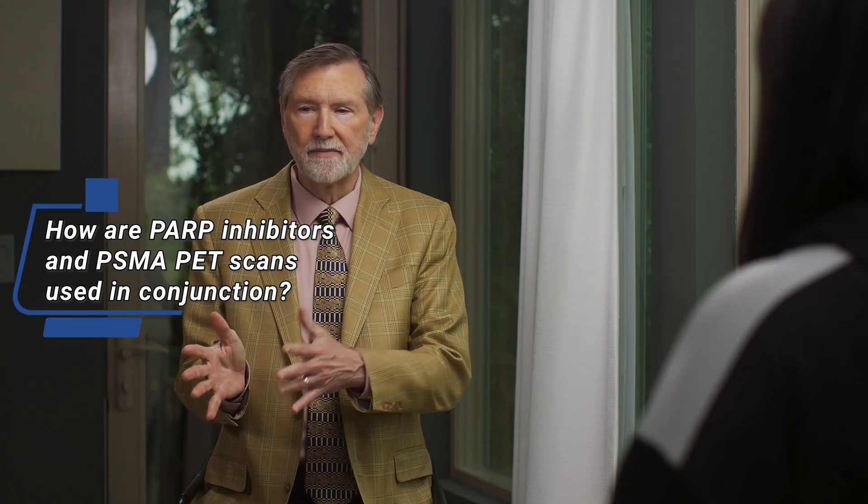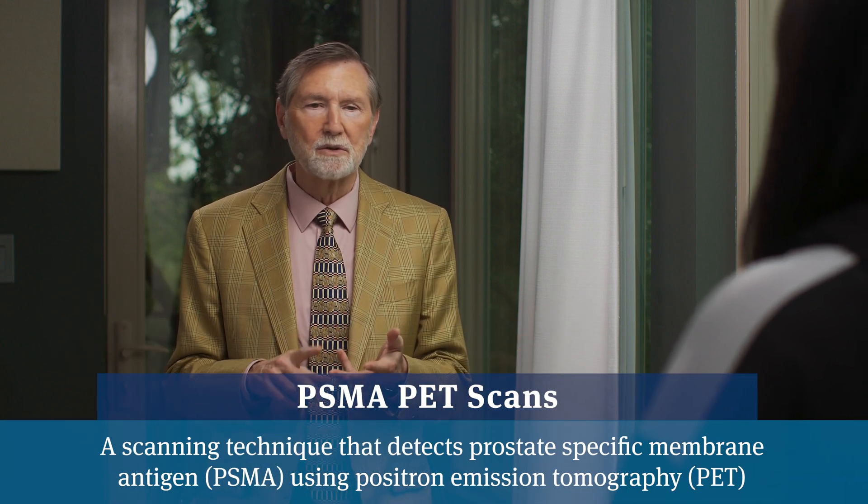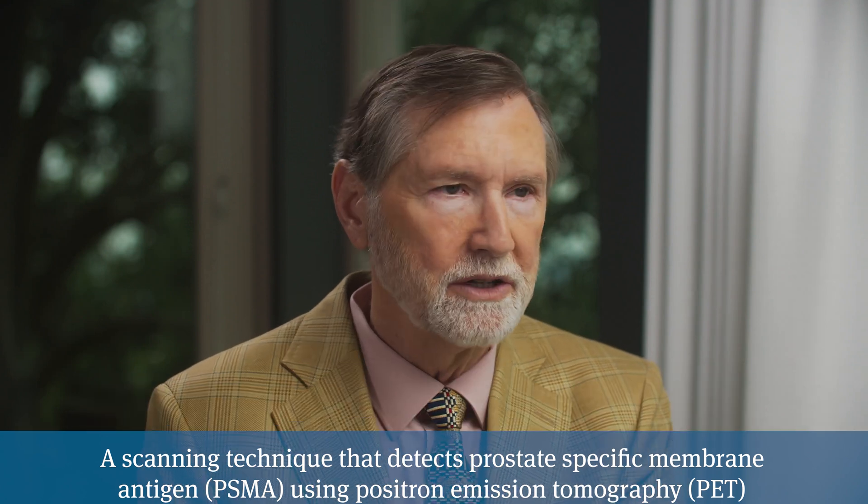How will PSMA scanning be used when it comes to PARP inhibitors? You always want a baseline. When beginning a new treatment — whether a PARP inhibitor or chemotherapy — it's good to get a baseline. We've converted to doing PSMA PET scans and no longer do old-fashioned bone scans or CT scans. Get a PSMA PET scan at the time you initiate the new treatment, check PSA monthly to see if things are responding, and if the PSA stops declining or you're thinking of making a change, get another scan to see where you stand.